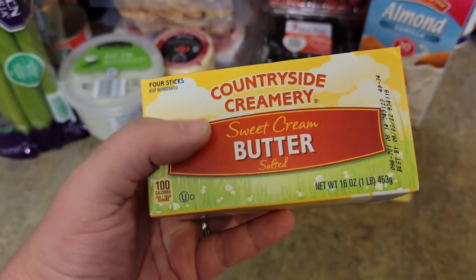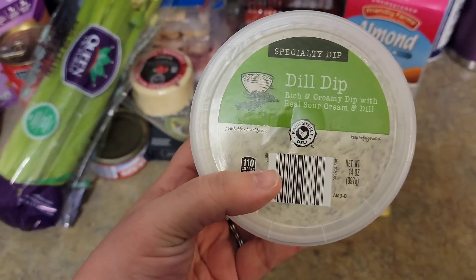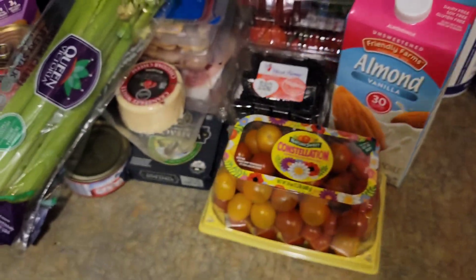Some butter because I'm going to make Keto chow for lunches this week. This sounded delicious — a rich and creamy dip with real sour cream and dill. They had a crab rangoon dip but it was literally 14 carbs for two tablespoons, so we didn't get that.